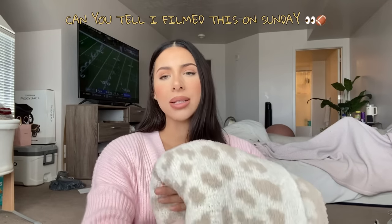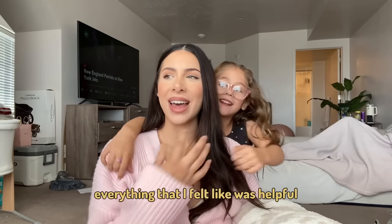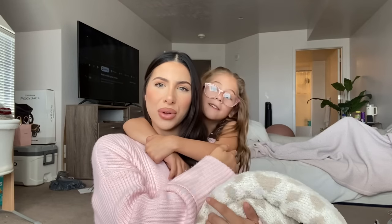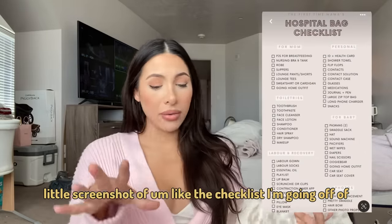On Pinterest I looked up kind of like a checklist of what is helpful to bring to the hospital, because it's been a minute since I've given birth and I can't remember everything that felt helpful or things that I needed or didn't need. I have a little screenshot of the checklist I'm going off of.